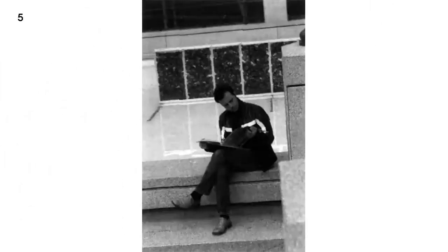Number 5. Look at the picture marked number 5 in your test book. A. A man is about to sit on the bench. B. A man is buying a newspaper. C. A man is reading while sitting. D. A man is entering the building.